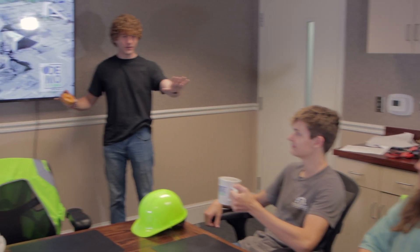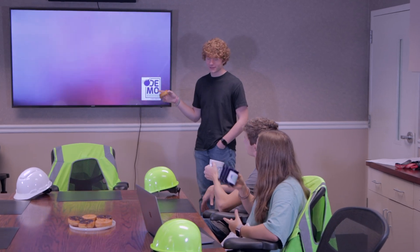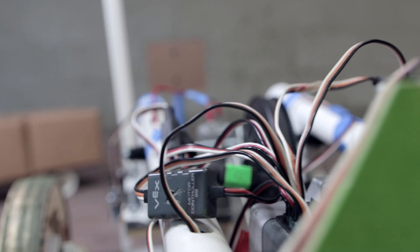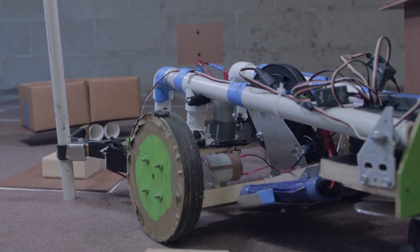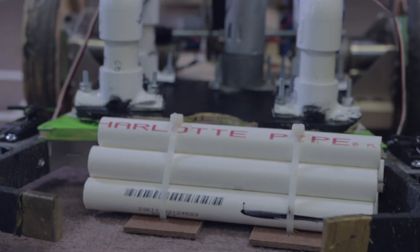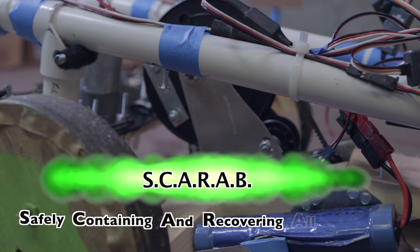Let's go with Certain. Certain's better. Good choice. When you're at a hazardous demolition site, pretty sure isn't good enough. When you need to be certain that you can remove and reclaim demolition materials effectively and keep all your workers safe, use Ridgecrest Robotics Scarab — safely containing and recovering all buildings.